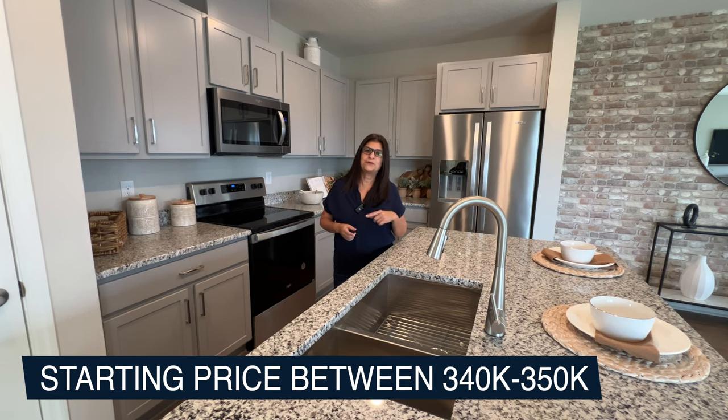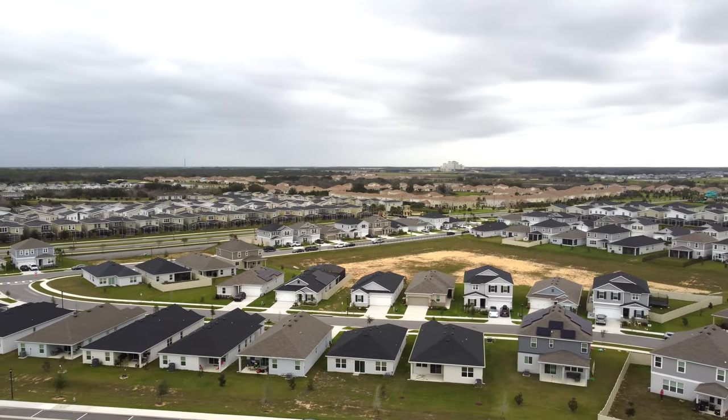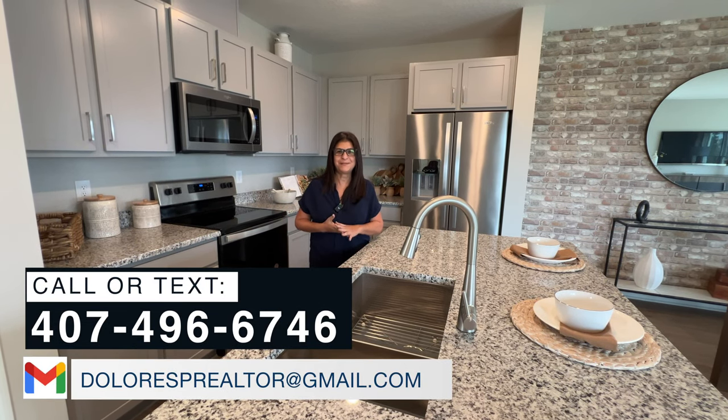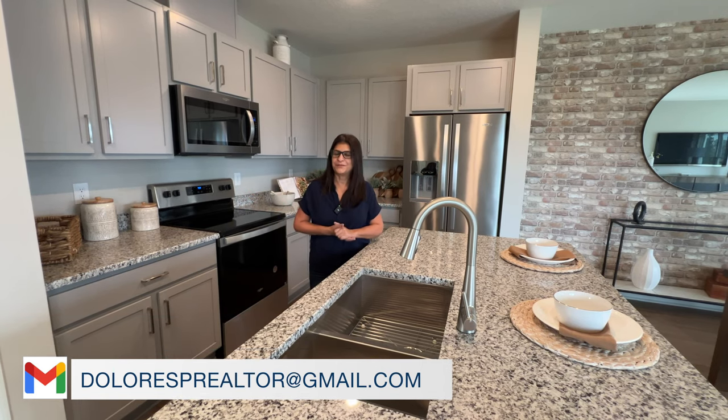Now, I already believe this is a really affordable townhouse, but there are other two floor plans that are lower than that. So if this one is not for you, you can reach out to me — call me, text me, email me — and I can show you other floor plans. Now let's go ahead and give you the tour of this home.